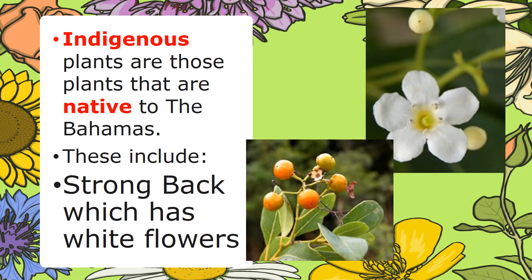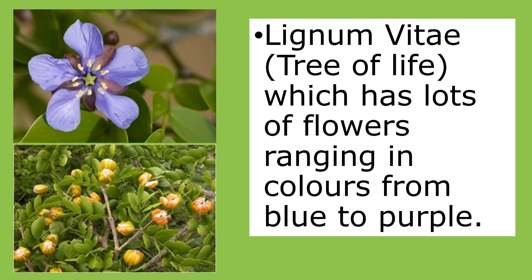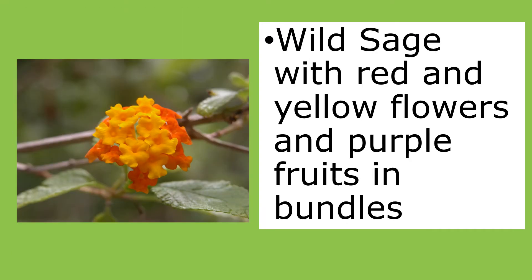Indigenous plants are those plants that are native to the Bahamas. These include strong back, which has white flowers; the lignum vitae, sometimes called the tree of life, which has lots of flowers ranging in colors from blue to purple. We also have the wild sage, which has red and yellow flowers and purple fruits in bundles.